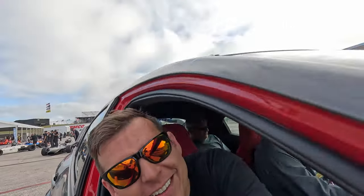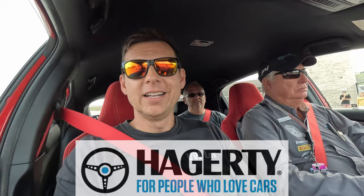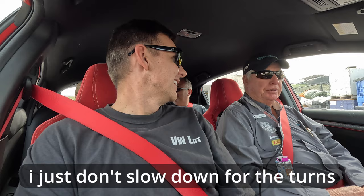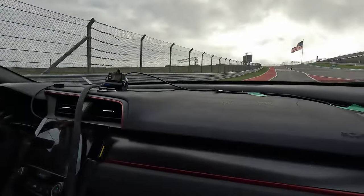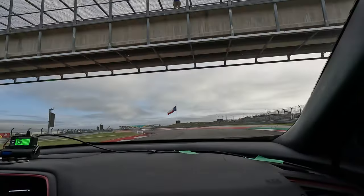All right, we are getting in the pace car. We want to thank Hagerty for this part of the video — they got us into the pace car and we're pretty excited. We've got James and Amy back there and we're going to do some racing. We've got Formula Bs and Formula Fords behind us. How fast do you think we'll be going? Not that fast — 65. I just don't slow down for the turns. This is way cooler than Freeland. Yeah, this is awesome.